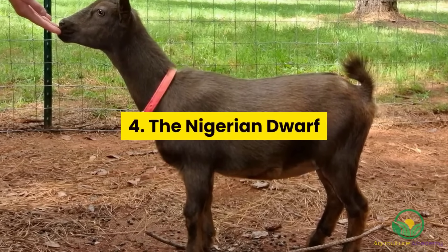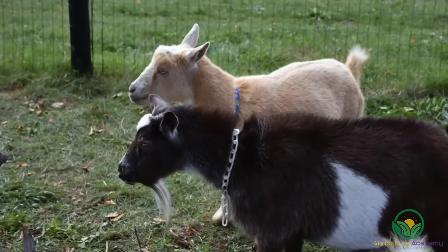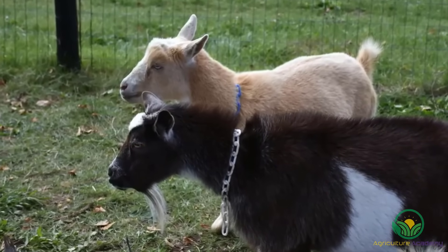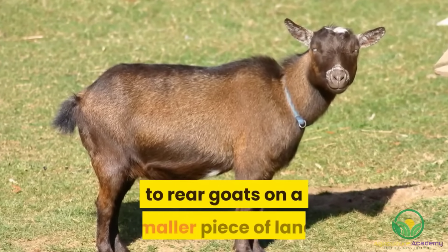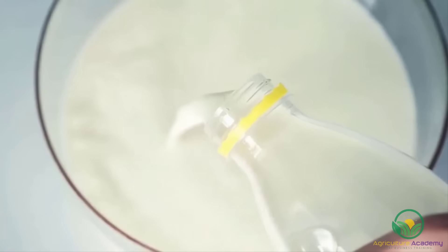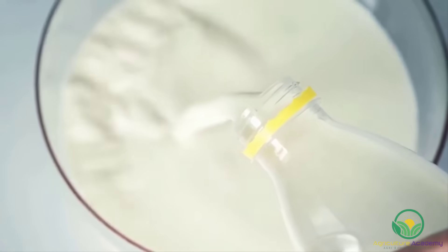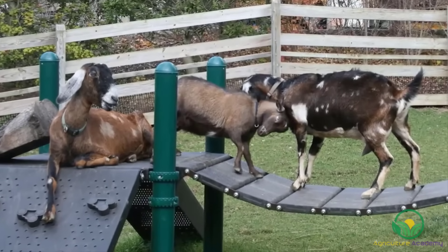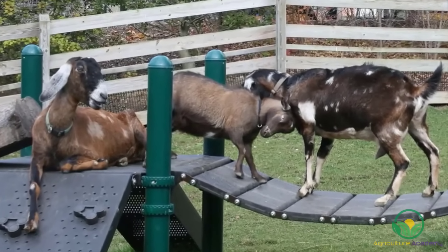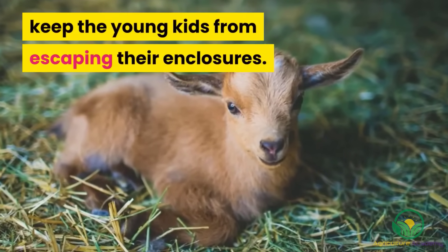4. The Nigerian Dwarf. Unlike the other goat breeds on this list, the Nigerian Dwarfs reach shoulder heights of around only 57 cm. This makes them perfect for those who want to rear goats on a smaller piece of land. Despite their small size, the does can produce between 1 and 3 liters of milk a day. Their milk is of excellent quality, having a high fat and protein content. These goats adapt easily to a range of environments. Be sure to erect sturdy fencing with a fine mesh to keep the young kids from escaping their enclosures.